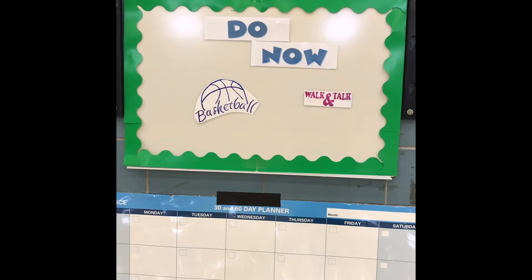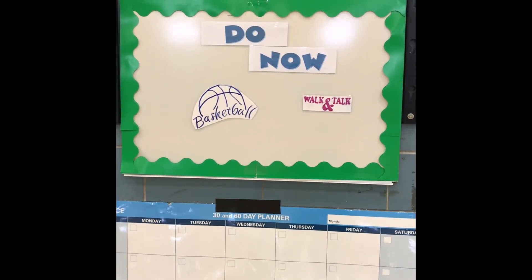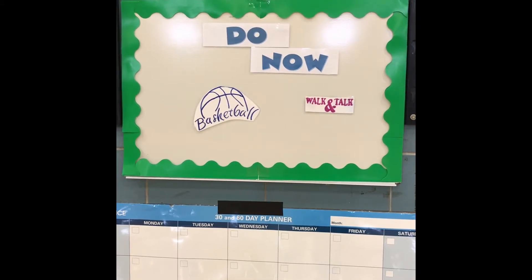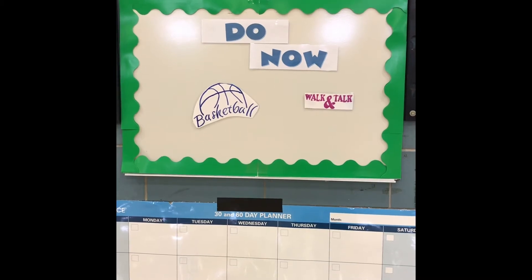Then you go to the do now board. Today it was basketball and walk and talk. This is going to be changing throughout the year, and that's why it's so vital for you to be on our Google Classroom so you can have input on our do now board.